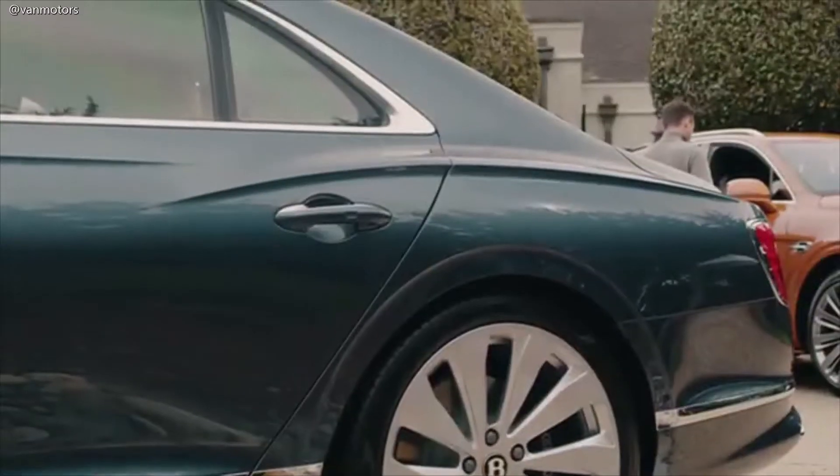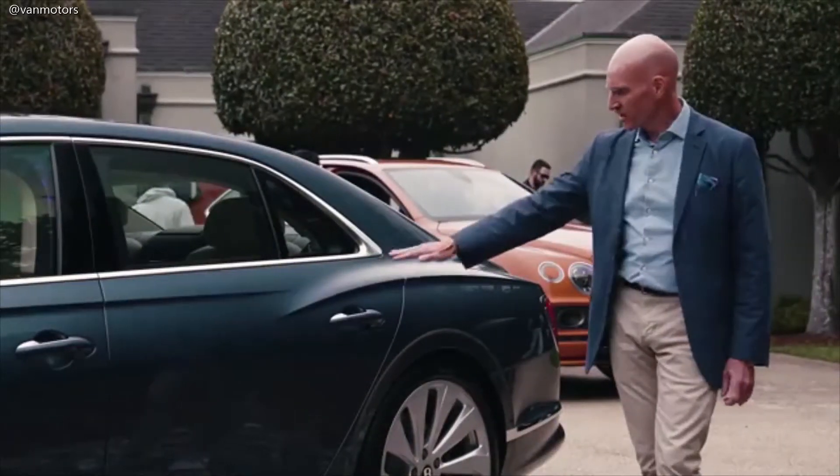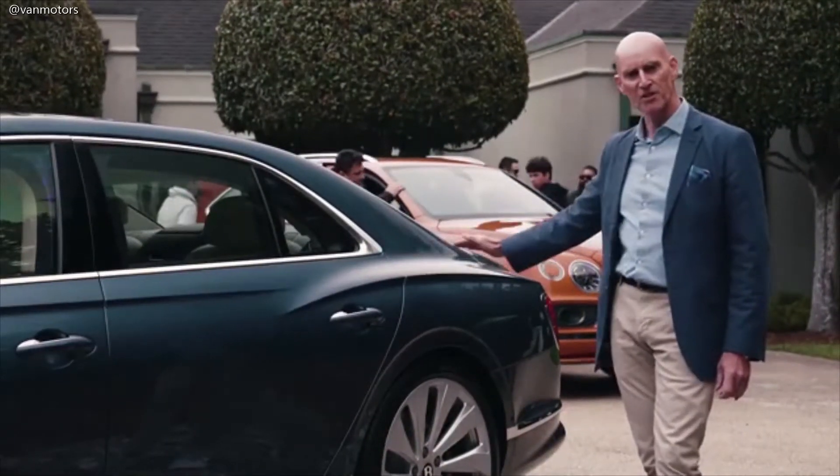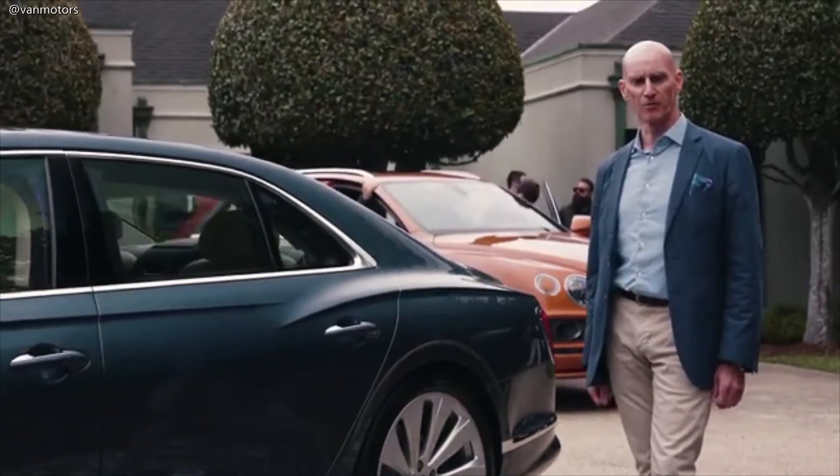For this car, we've broken the traditional power line that runs down the side of the car and given our designers the freedom to put the tension in this curve over the haunch, exactly where it needs to be, over the rear wheels.